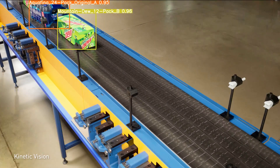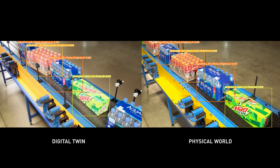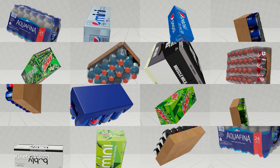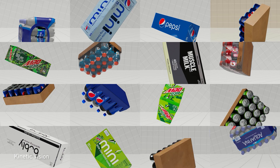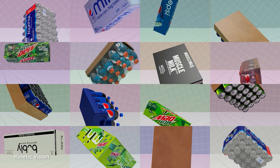Retailers can develop, test, and manage AI-powered distribution centers in a digital world, and then bring those optimizations into the real world. As new products and processes are introduced, Omniverse Replicator and NVIDIA TAU can be used to create photorealistic synthetic data to retrain the real-time AI models.